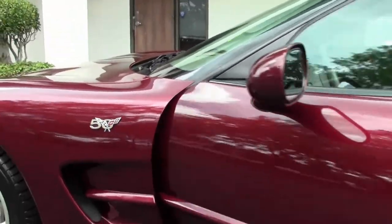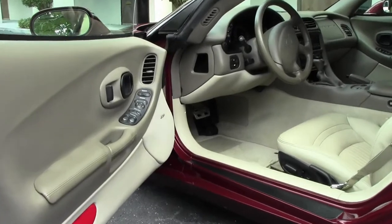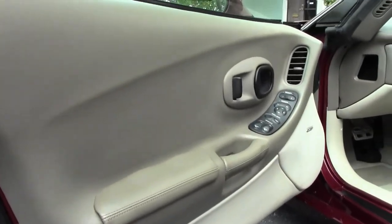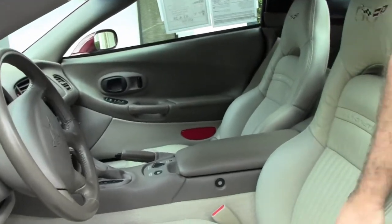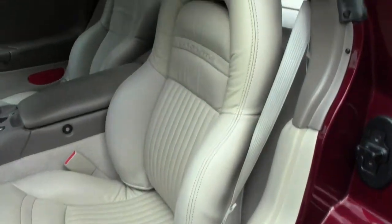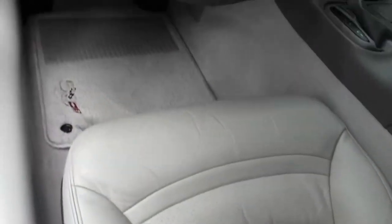Of course, all the 50th Anniversary cars come with that beautiful shale interior. As I had said in the drive, very nice and clean. Bolsters are nice and clean and in good shape. Our weatherstripping around the top is in excellent shape.